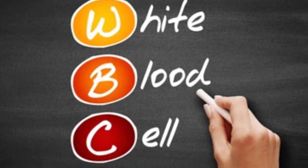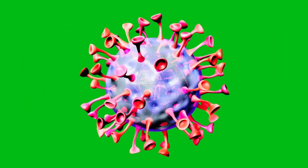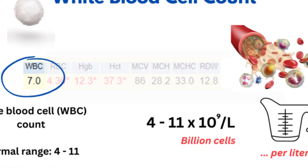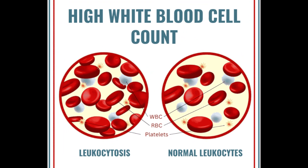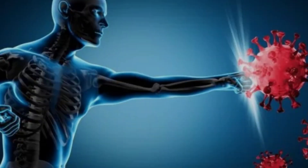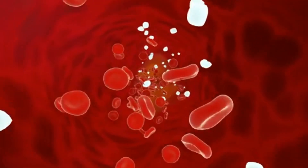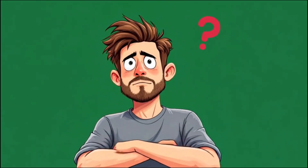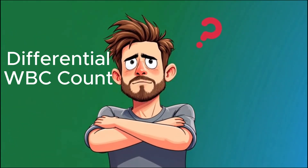WBC count. WBCs are your body's defense soldiers — they fight against infections. Normally you should have 4,000 to 11,000 WBCs per microliter. High WBC indicates that your body is fighting against infection or inflammation. Low WBC count reveals viral illness or weakened immune system. To understand what kind of infection your body is fighting against, we check the differential WBC count.